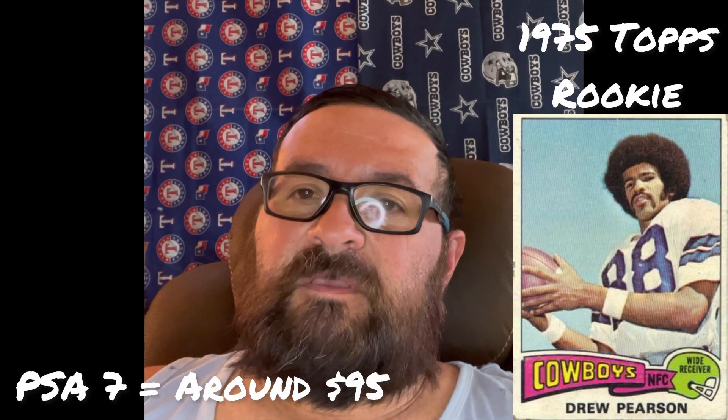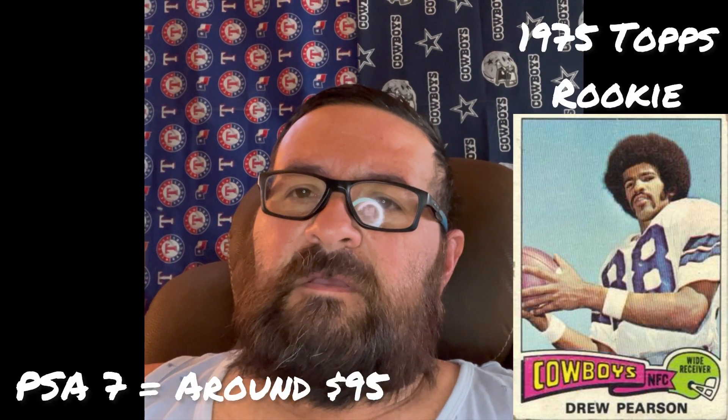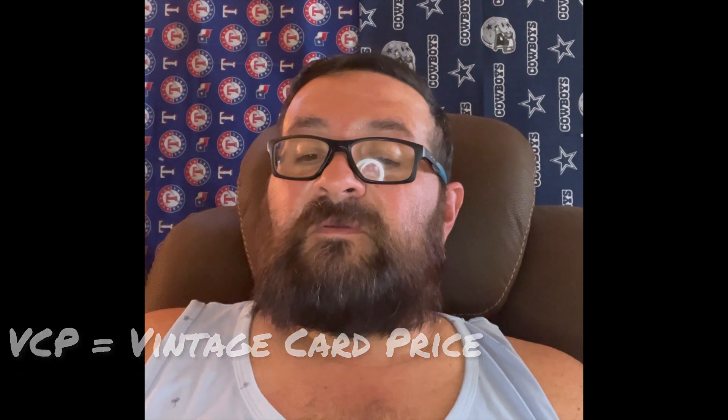In my opinion, you can never go wrong with collecting Hall of Fame rookie cards. Therefore his 1975 Topps rookie card would be a key issue and one of the first cards I'd go after for Drew Pearson. He has playing-days cards from 1975 to 1984. Using VCP, let's look up the receiving leaders card from 1977 Topps Mexican.